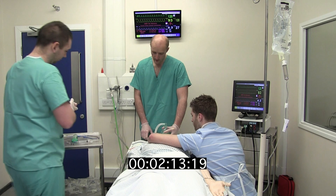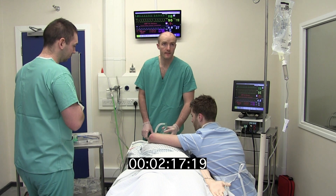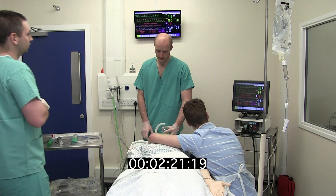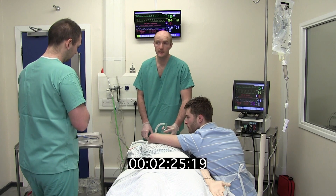Immediately prior to RSI, confirm current baseline observations. Heart rate is 118 beats per minute. Blood pressure is 86 systolic. SPO2 is 95. Current plan to continue. Happy.